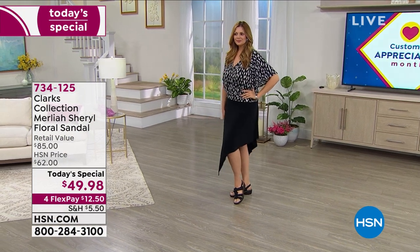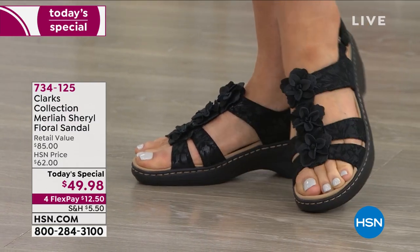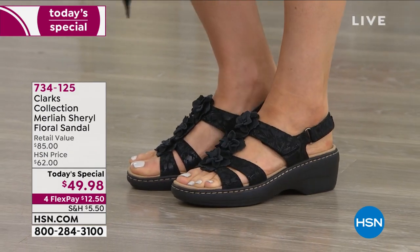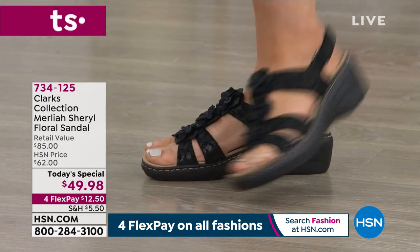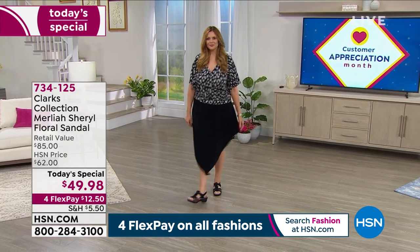It is our very best value of the day by Clarks — a company that just about everybody is very much familiar with, known for their amazing quality and workmanship. They're a company that's been around for over 200 years.